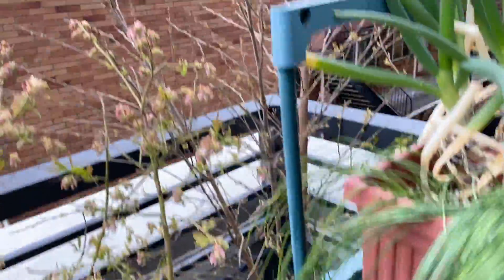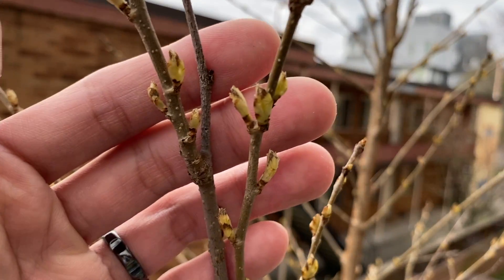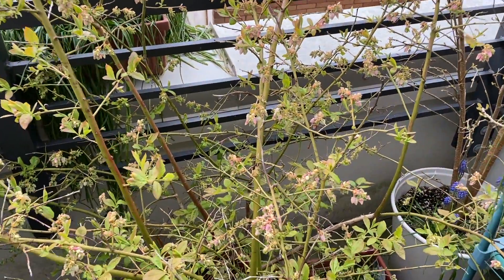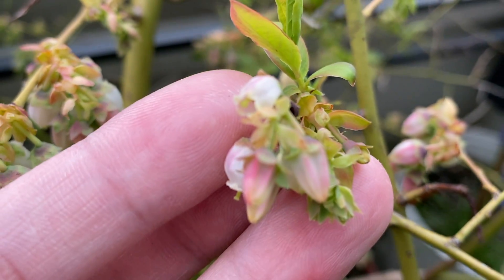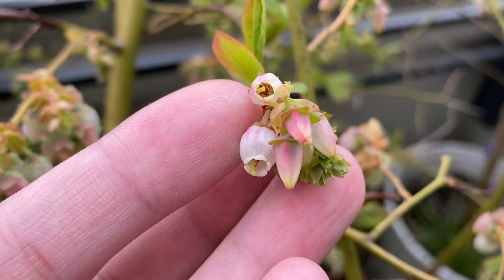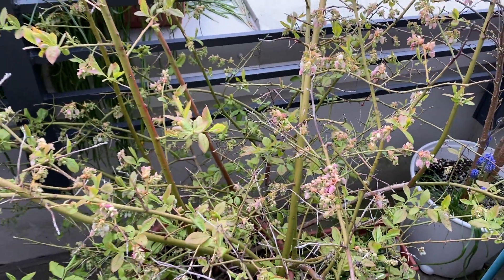And then up here we have the mulberry. The buds are still forming pretty slowly. The blueberries are growing super fast — you can see some of the flowers have already opened, like this one over here. And there's a lot of leaf growth too.